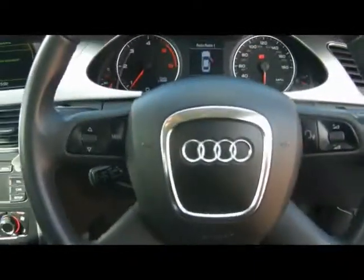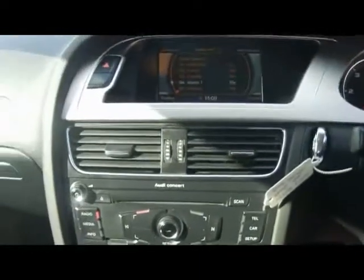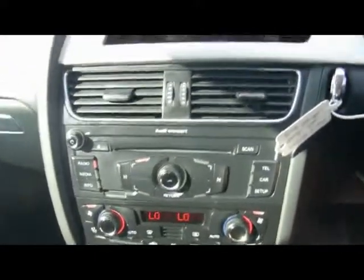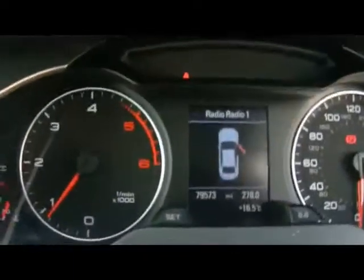Up front we've got a multi-function steering wheel, and cruise control that's on the stalk. There's an Audi Concert radio and CD player, and an auxiliary input just underneath the armrest. The car also has dual digital climate control, and we can see the car has covered 79,000 miles.